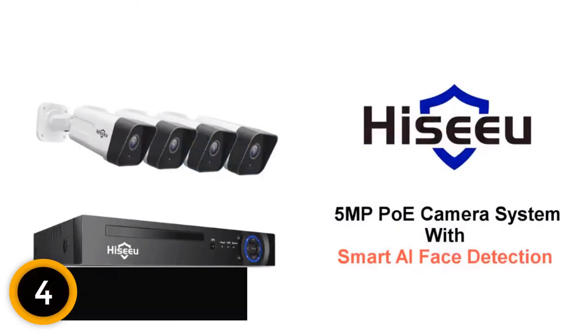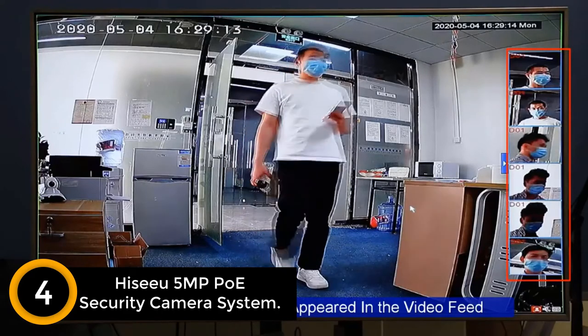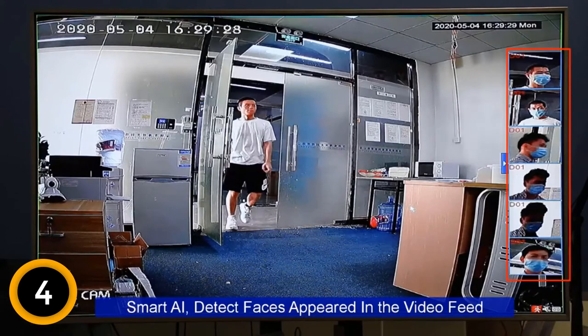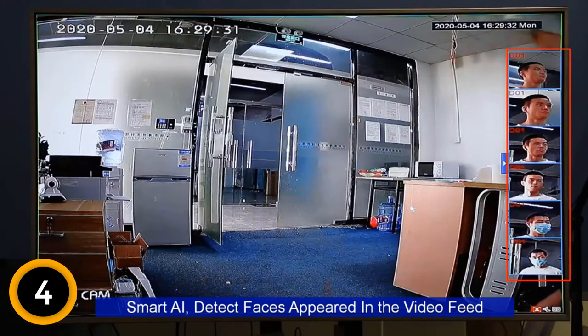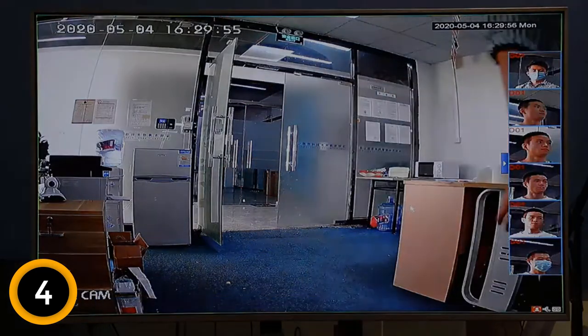Moving on at number 4: HiCU 5MP PoE Security Camera System. As 4-set CCTV camera systems are highly popular for domestic applications, we are bringing a decent option from HiCU. These are high-quality cameras paired with advanced recording technology. The HiCU PoE Security Camera System offers 4 bullet-type cameras with H.265 Plus video recording compatibility, capable of saving up to 80% space on the included 1TB hard drive compared to H.264 cameras. These cameras also transmit audio over the single cable carrying power and video signal.